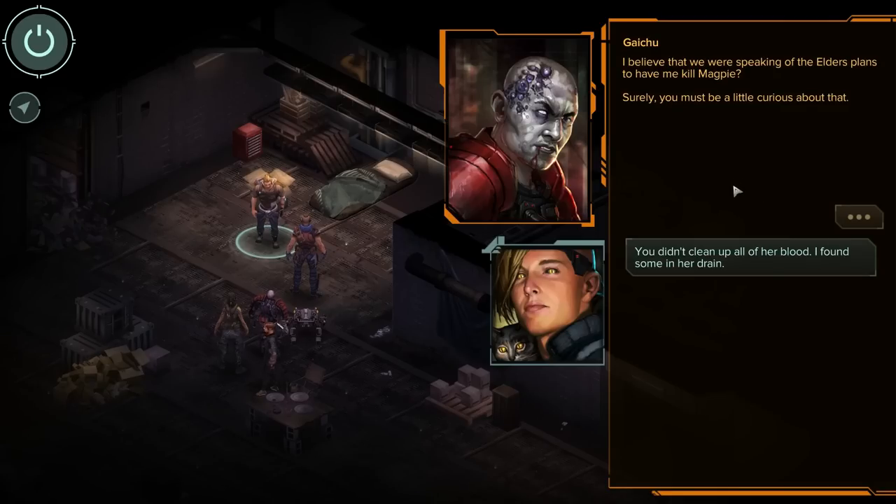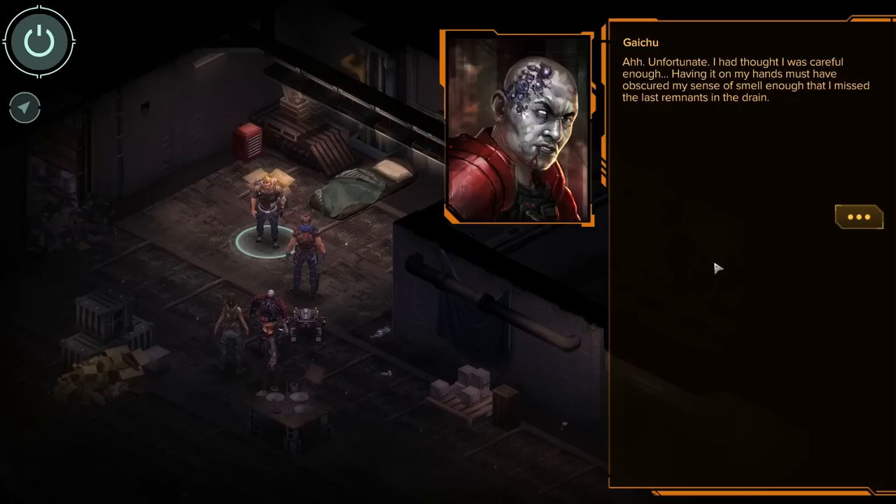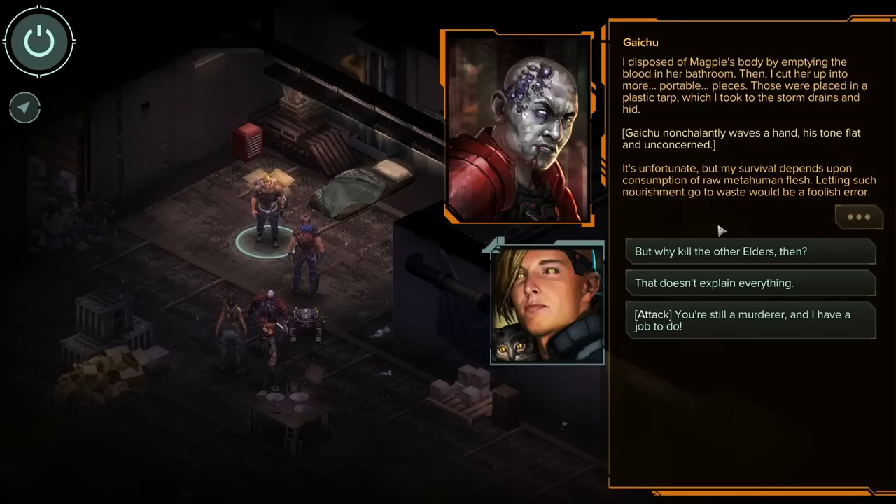'I believe we were speaking of the Elder's plans to have me kill Magpie. Surely you must be a little curious about that.' 'You didn't clean up all of her blood — I found some in the drain.' 'Unfortunate. I thought I was careful enough. Having it on my hands must have obscured my sense of smell enough that I missed the last remnants at the drain. I disposed of Magpie's body by emptying the blood in her bathroom, then I cut her up into more portable pieces. Those were placed in a plastic tarp, which I took to the storm drains and hid.' Gaichu nonchalantly waves a hand, his flat tone unconcerned. 'It's unfortunate, but my survival depends upon consumption of raw metahuman flesh. Letting such nourishment go to waste would be a foolish error.'